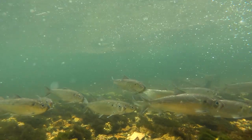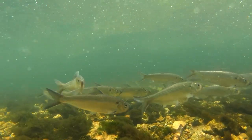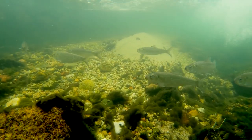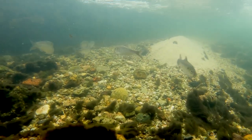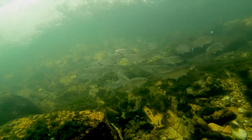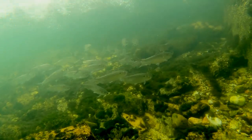Each spring, these herring migrate from the open ocean into Cape Cod's streams and rivers. For centuries on Cape Cod, River Herring were harvested for many different reasons. However, today, they are a protected species.